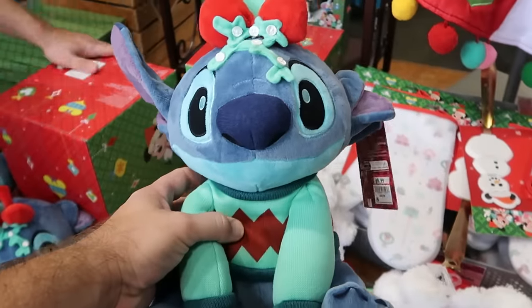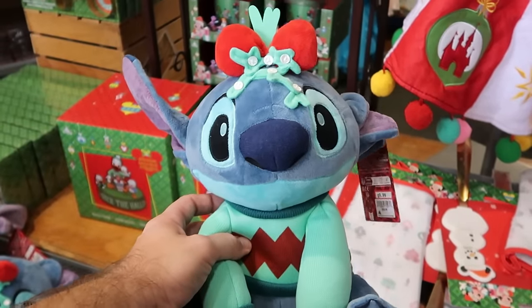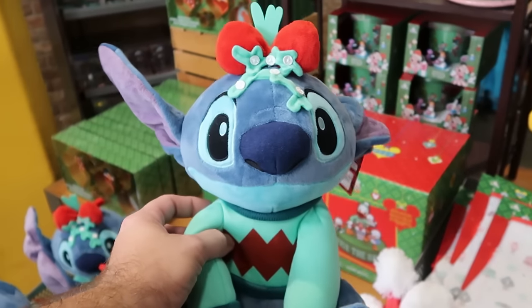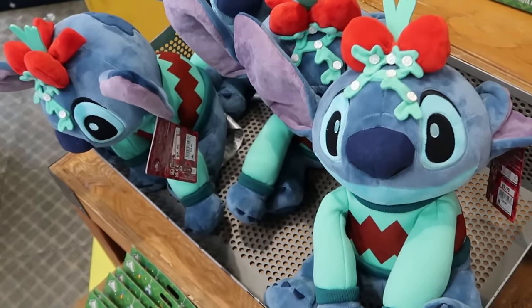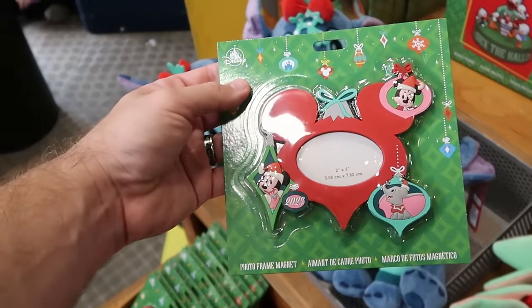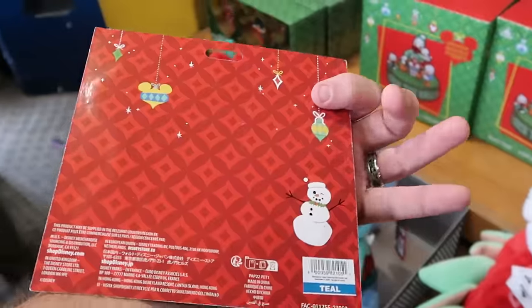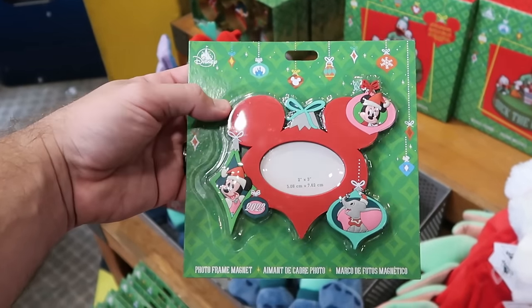As soon as you come inside they have a lot of this year's Christmas merchandise. This is a brand new Stitch plushie with holly berries on top — he's actually wearing his Christmas sweater. These are a great deal, only $10 a piece marked down from $30, and they have a couple different stitches. Right over here they have a small two-inch by three-inch Christmas photo frame — it's magnetic or it stands up on its own. These are $4.99.